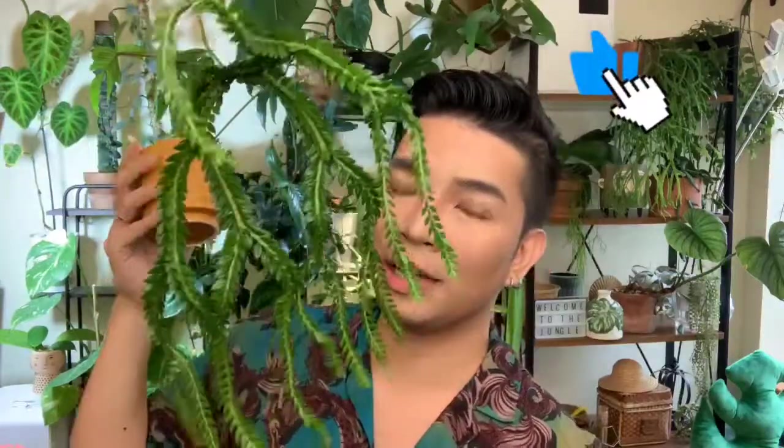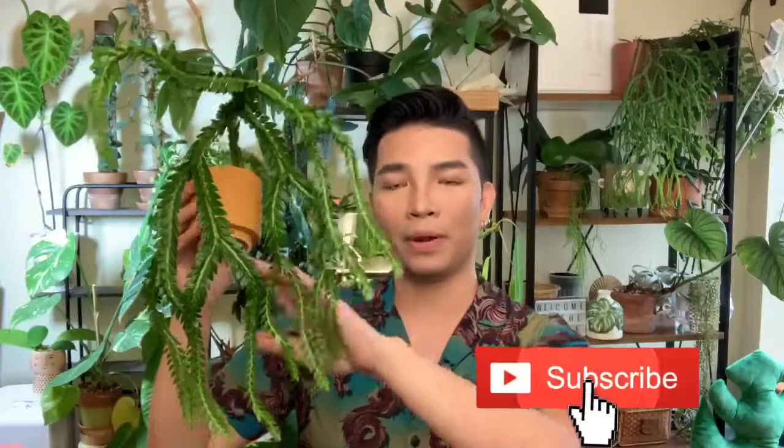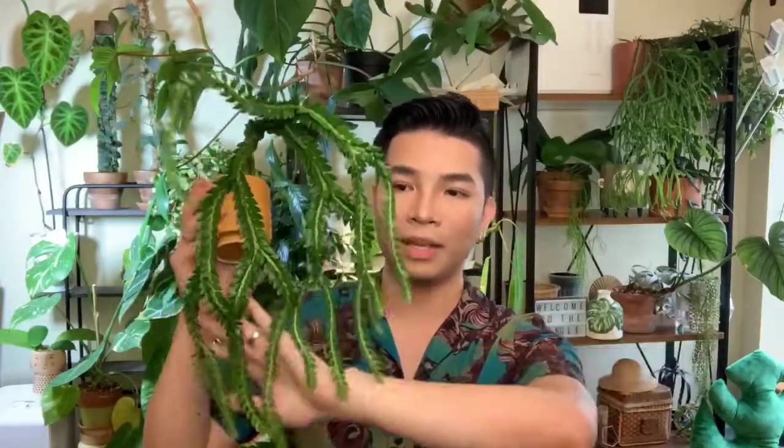So yes, that was it for today's video! If you like this video, give it a like, and if you enjoy this kind of content, subscribe and comment what Huperzia you'd like to get for yourself. Thank you for watching — have a great week, bye-bye!